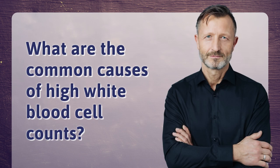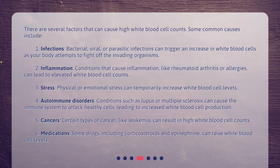What are the common causes of high white blood cell counts? There are several factors that can cause high white blood cell counts. Some common causes include: 1. Infections — bacterial, viral, or parasitic infections can trigger an increase in white blood cells as your body attempts to fight off the invading organisms.